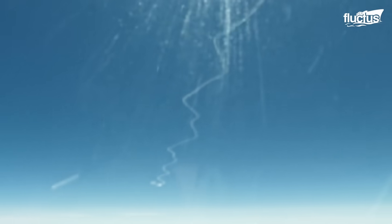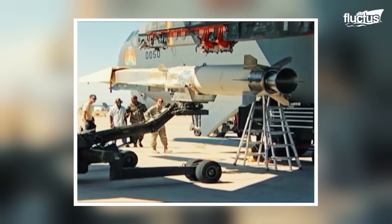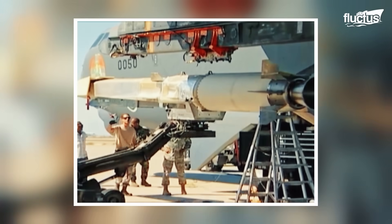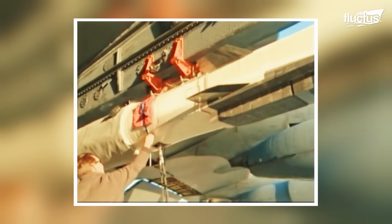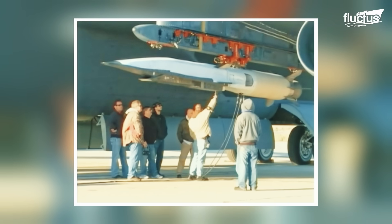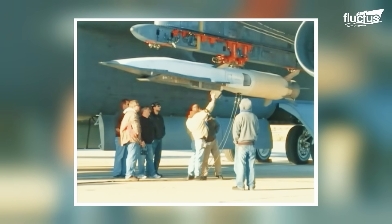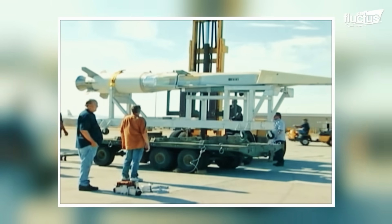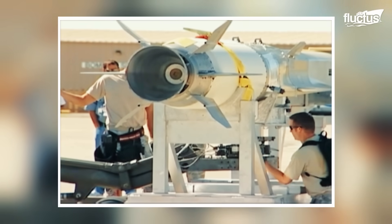An experimental hypersonic missile designed to travel at speeds greater than Mach 5 — over 3,800 miles per hour — the X-51A Wave Rider was developed by the U.S. Air Force, DARPA, Boeing, and Pratt & Whitney Rocketdyne to demonstrate scramjet propulsion in sustained flight. Scramjets, or supersonic combustion ramjets, are air-breathing engines that compress incoming air at supersonic speeds, allowing for unmatched velocity and efficiency.